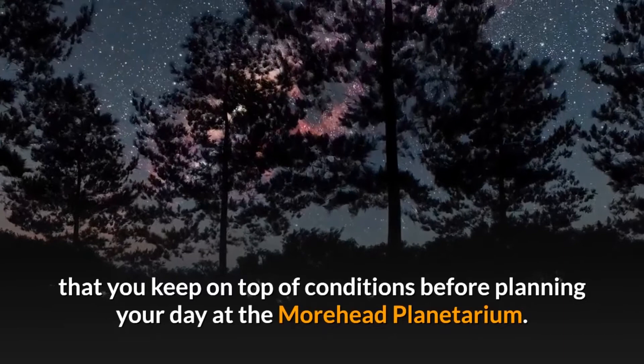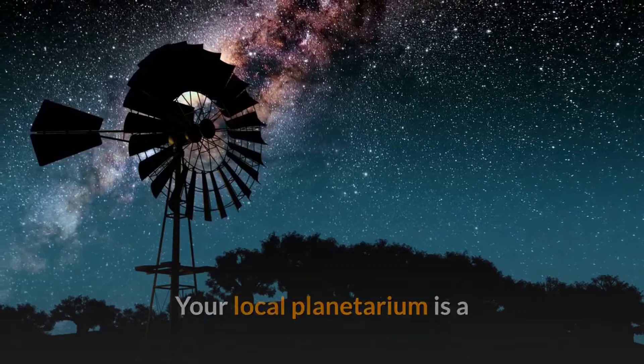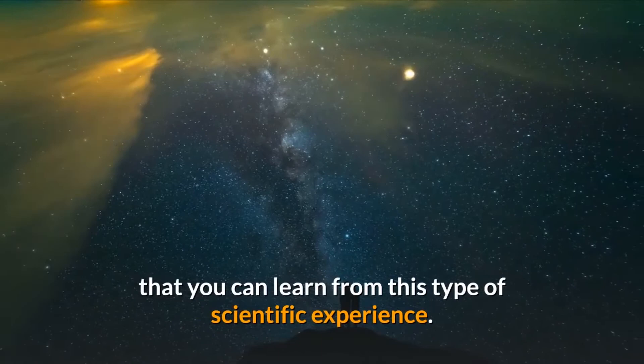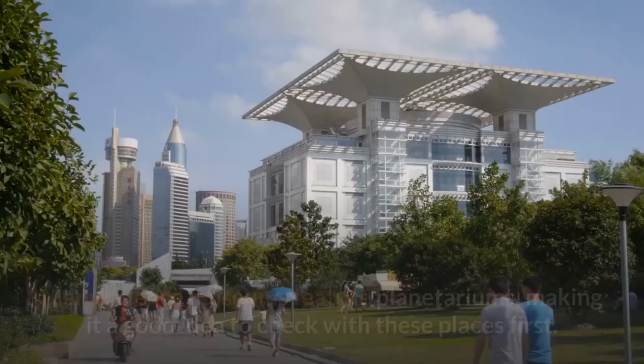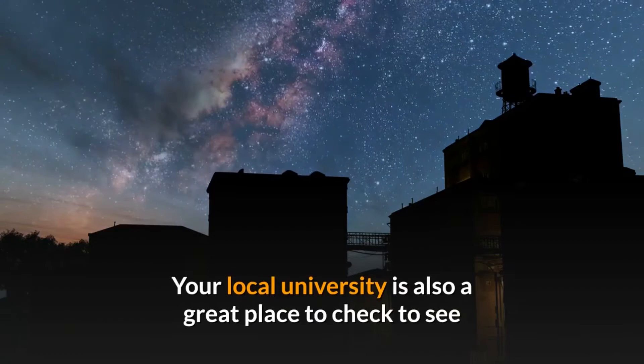Number seven: your local planetarium. Your local planetarium is a great place to start your journey exploring everything that you can learn from this type of scientific experience. Many science museums feature planetariums, making it a good idea to check with these places first. Your local university is also a great place to check to see if they offer a planetarium or any other astronomy program.